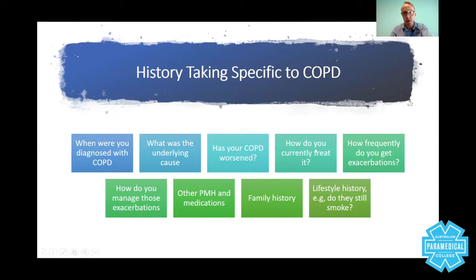Ask: How do you currently treat it? Some patients say they're on oxygen three or four times a day, others say once every few days when they get short of breath — this gives you an idea of severity, and is the type of information you need to provide to hospital staff. How frequently do you get exacerbations and how do you manage them? Take other past medical history and medications, remembering COPD is only one illness and patients tend to have comorbidities. Inquire about family history, and ask about lifestyle — are you still living your life or struggling with activities of daily living? Do you need home care or social services?